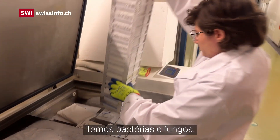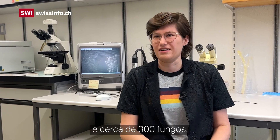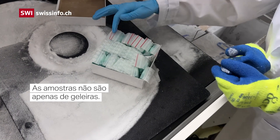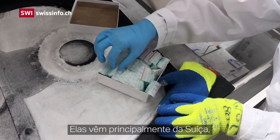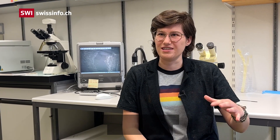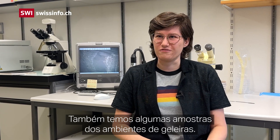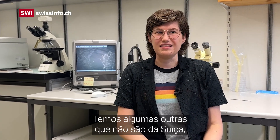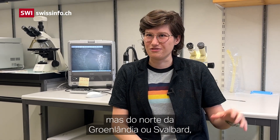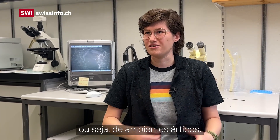We have bacteria and fungi — around 1,500 isolates in total, so roughly 1,200 bacteria and around 300 fungi. They come mostly from Switzerland; some are from permafrost floors, some from soil on top of the permafrost, some from a glacier environment, and others from northern Greenland or Svalbard — so from Arctic environments.